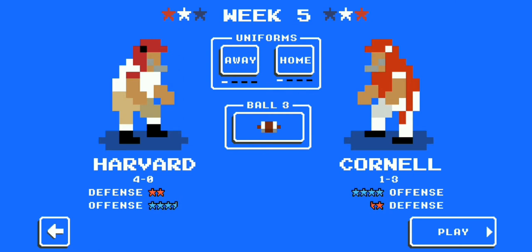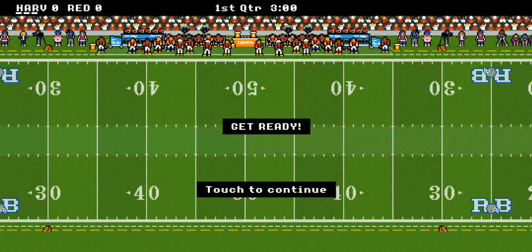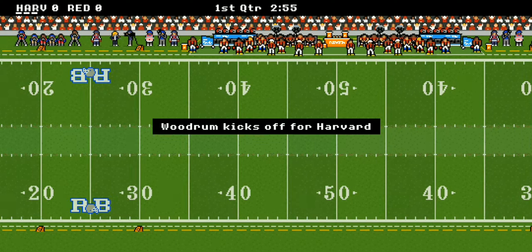Welcome back ladies and gentlemen to another edition of NCAA Retro Bowl Mania and Ivy League action. We've got a great one today — the Big Red of Cornell taking on the Harvard Crimson, so let's get straight to it.